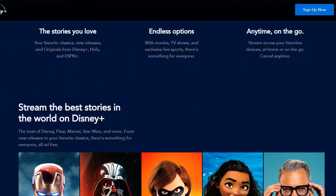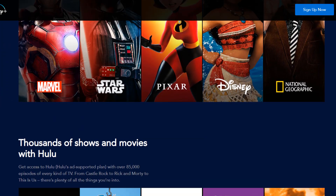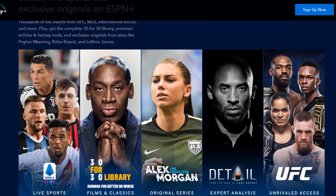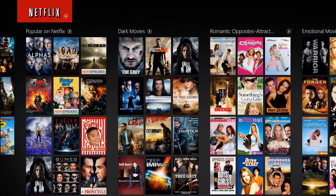Another alternative to buying the service outright is that you can bundle it with Hulu and ESPN for only $12.99 a month. They're teaming up with some big names to essentially draw you in.